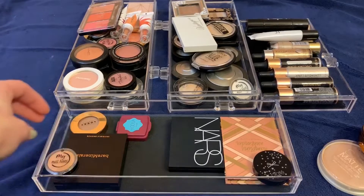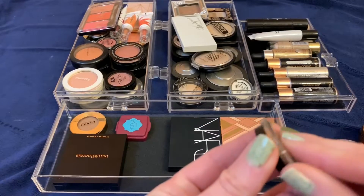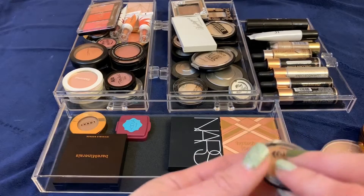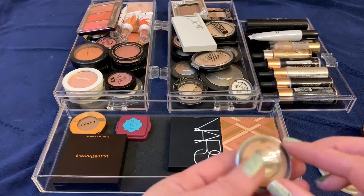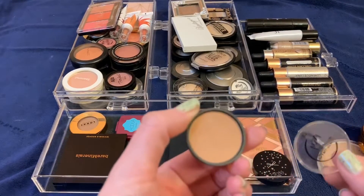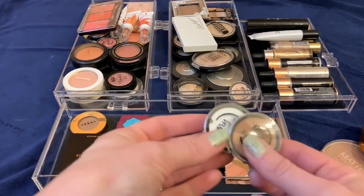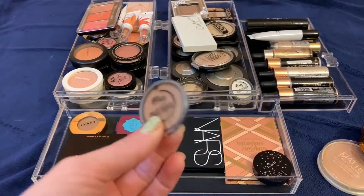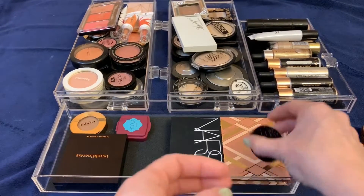These are my little Essence must-haves — the 'Hello Sunshine' ones. These are their little travel sizes that you pop into a palette. The palette is big and bulky and I don't like it, but these are so good. They're only about a dollar or two and they're good quality — perfect for travel. Not the best quality on the planet, but I think they're good and I'm going to go ahead and keep them.